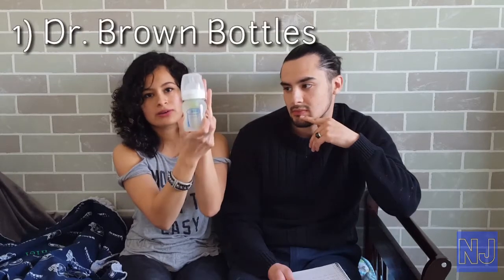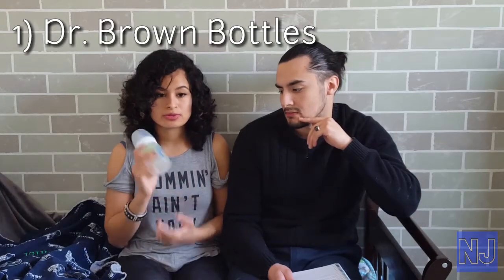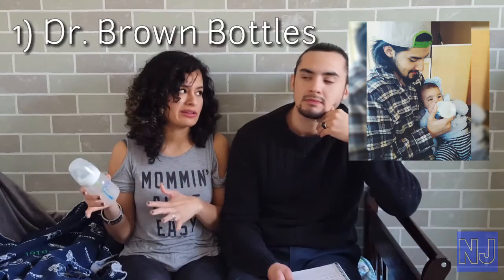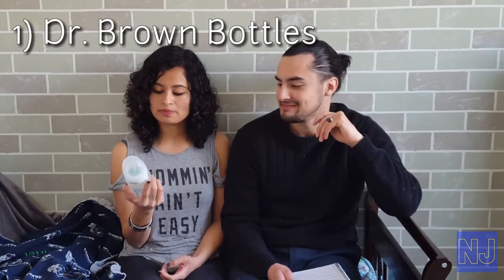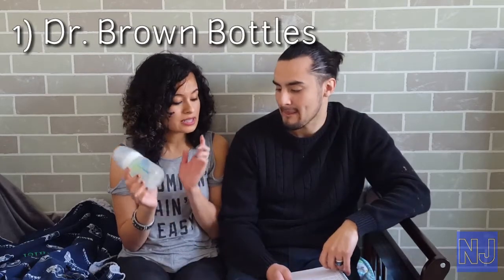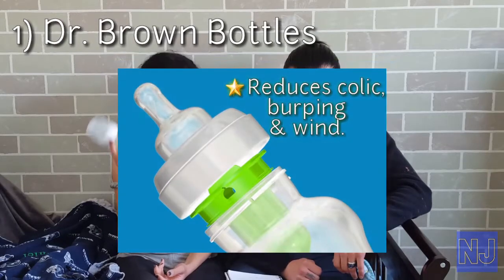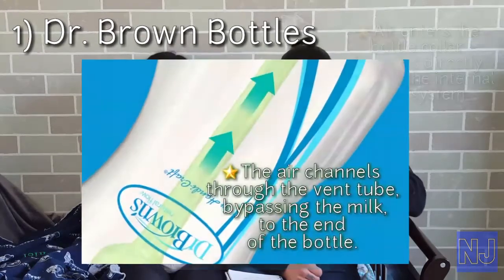The first product is the famous Dr. Brown bottles. These are so helpful because we tried many bottles with Nathan — he's always been a formula baby, and there's a story to that we'll share later on in a Q&A. This was recommended to us by a friend, and it's the only bottle we've ever come across that has an air filter. This bottle reduces feeding problems, helps with the digestive system, and helps preserve vitamins.